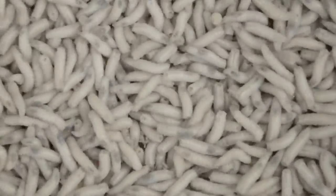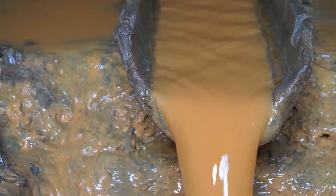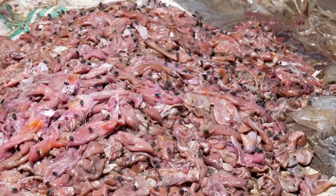You think your job is the worst? Check out these 10 jobs that will make you glad that you don't have one of them. I gagged multiple times while researching this list. Let's hope you haven't eaten anything as we get things started with number 10.